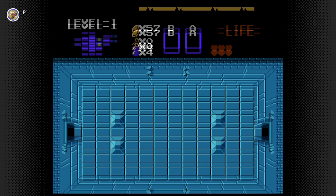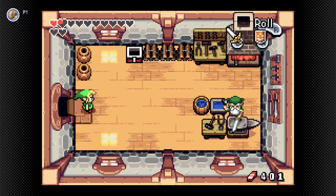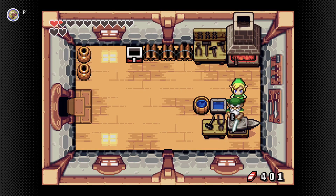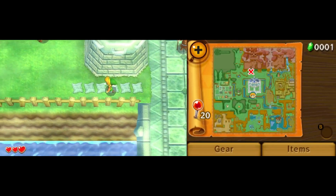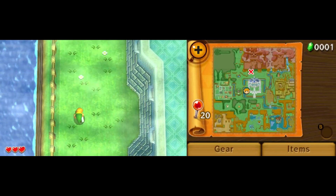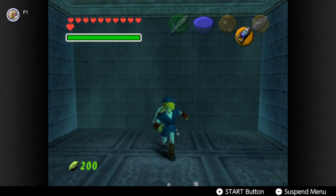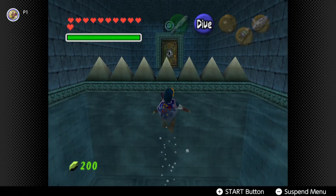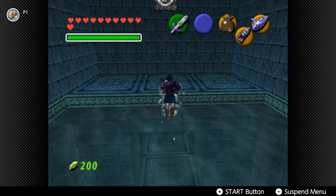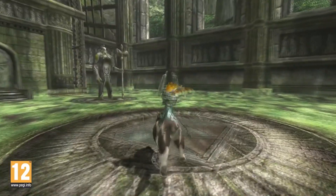Zelda 1 has Select pause the game, but Start already does that, so Select could have cycled through items. A Link to the Past has L and R do nothing, when these could have been item buttons. The Minish Cap has L bring up the Kinstone Fusion menu only when next to a Thought Bubble, and Select already talks to Ezlo, so L could have been another item button. A Link Between Worlds starts with one item button but later gives the player another via equipment — why weren't there two to begin with? Ocarina of Time has three item buttons but requires pausing to swap boots, which could have been C button items. The Wind Waker also has three item buttons, only for Twilight Princess to take one away to allocate to talking to Midna, which could have been assigned to a D-pad direction.